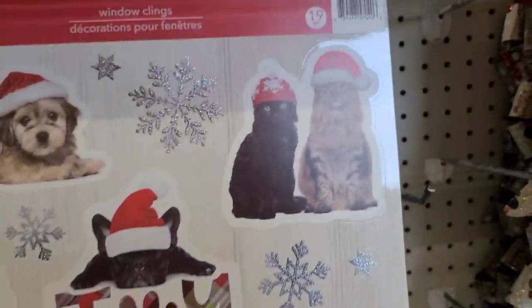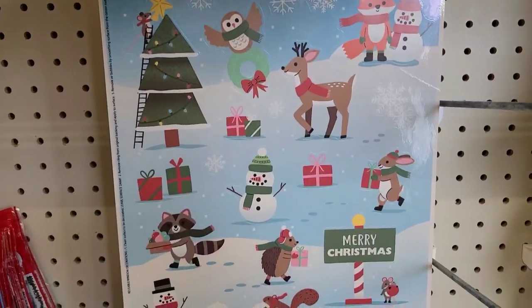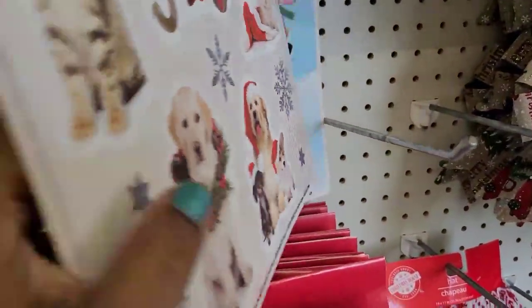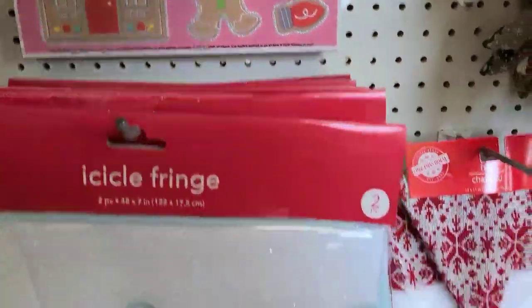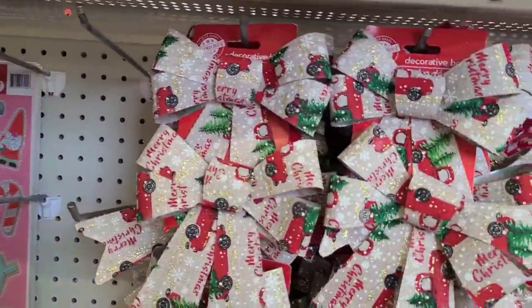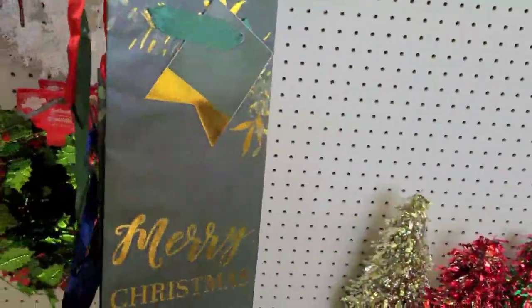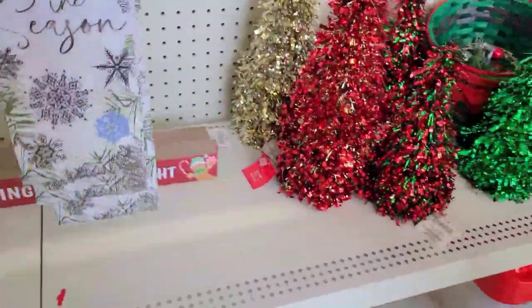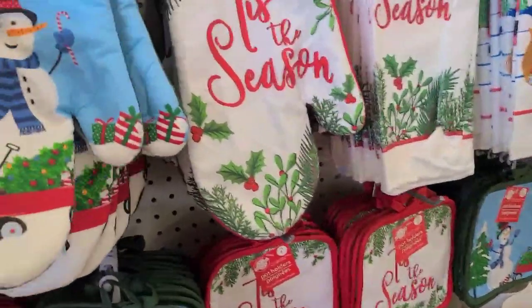This is so stinking cute — adorable, adorable, adorable. So stinking cute — got the one on the bottom here, really really cute as well. I like this one as well, really really pretty. And I saw the icicle fringe down here — two-pack — and these beautiful bows here and wine bags — 'Making Spirits Bright,' 'Merry and Bright,' Merry Christmas — and I like this one, 'Celebrate the Season.' Beautiful setup, really really pretty.